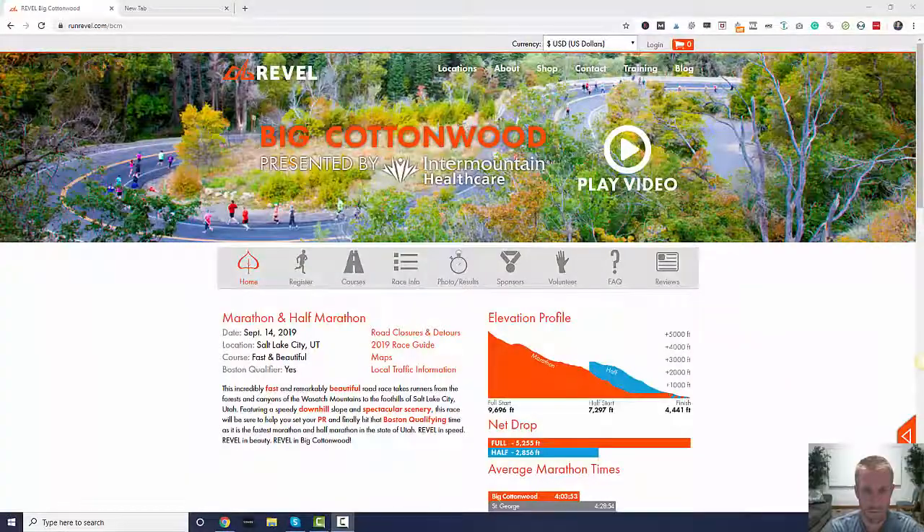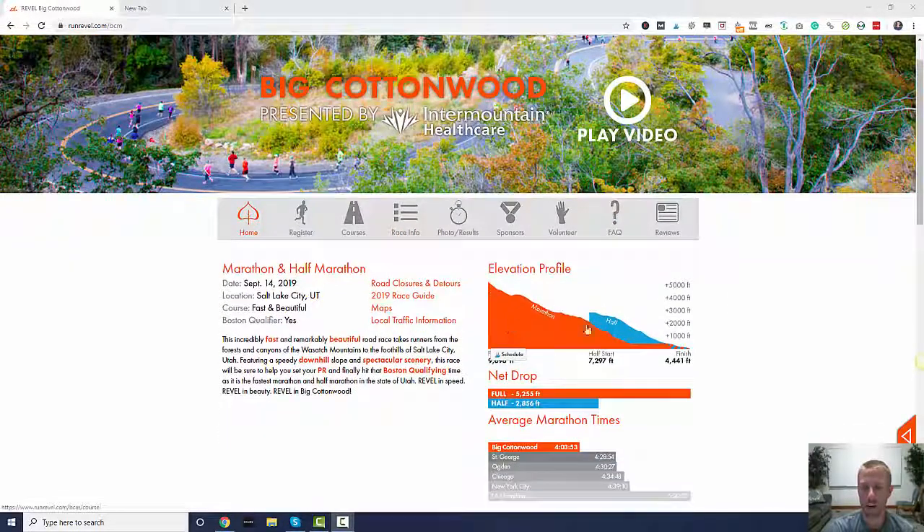I'm super excited. I think I'm in a really good position to get under 3 hours and 10 minutes. Maybe I'll hop on the computer and actually show you the race profile and give you a little bit of inside my head as I try to shoot for 3 hours 10 minutes. I live in Washington State, so I'm going to be flying all the way down to Utah to run the Big Cottonwood Canyon.